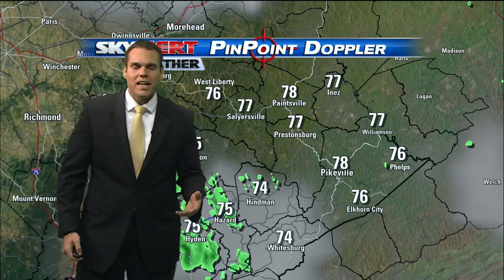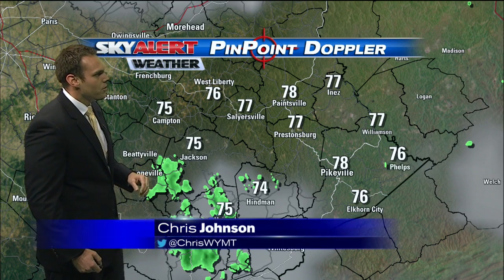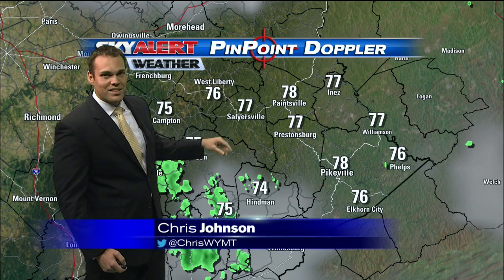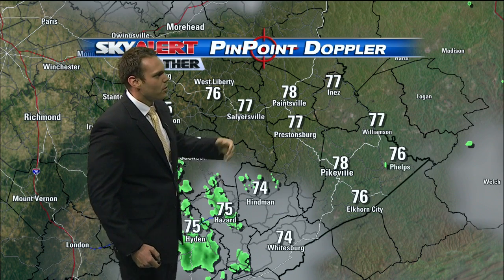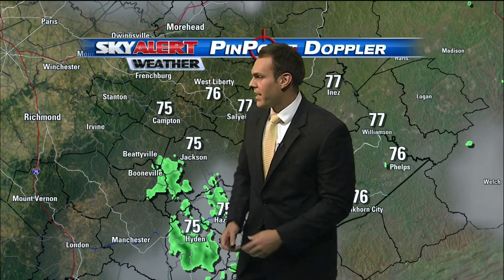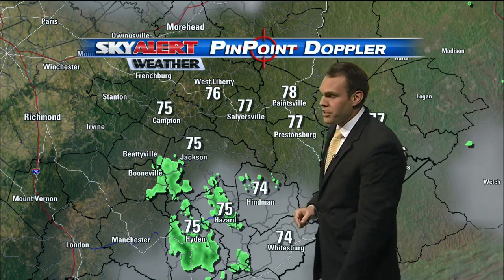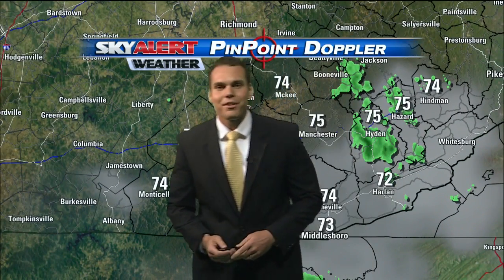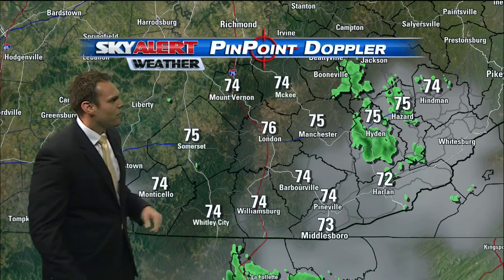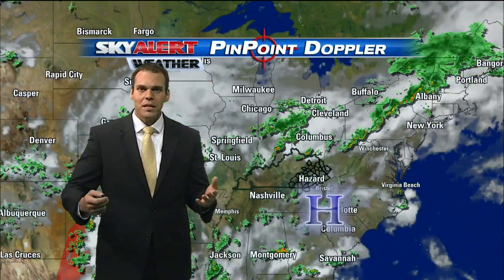All in all it looks like we're going to see a mainly dry night once a few of these showers work eastward across portions of southeastern Kentucky. Temperature-wise, pretty warm out there — around 77 degrees in Salyersville, same in Prestonsburg, so mid to upper 70s across the Big Sandy and Kentucky Valley. 74 degrees further north, 75 in Somerset, and 74 in Williamsburg.